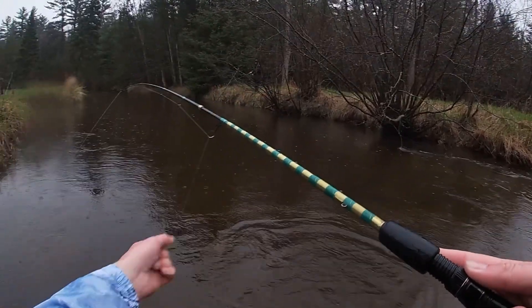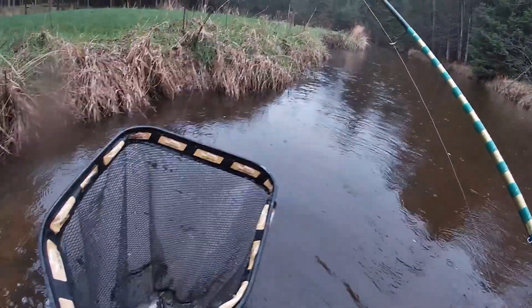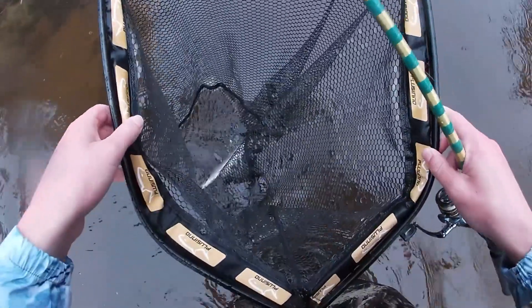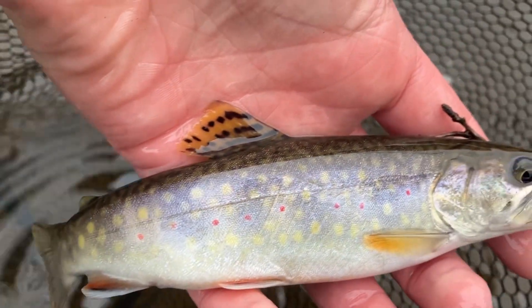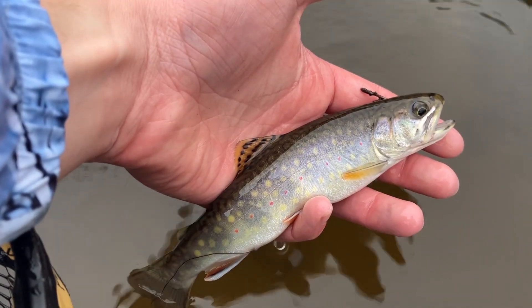Here we go, got one. Little dinky. Oh, that's a brook trout. Trifecta obtained! Let's go. Perfect. Nice fish. Finally. Well, I finally got into it — the first brookie of the year for me. Beautiful little guy. Native brook trout. There you go, buddy. I'll get a picture actually. Bye. Awesome.